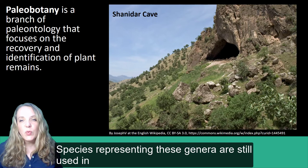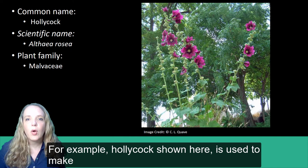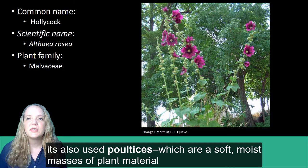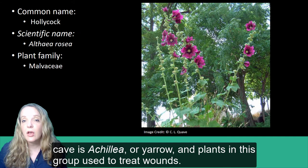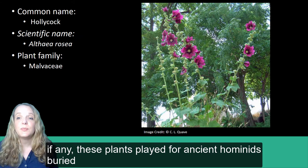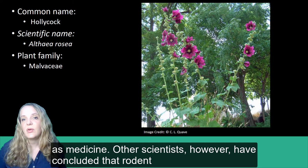Species representing these genera are still used in traditional medicine today. For example, hollyhock is used to make skin emollients — preparations that soften the skin — and also to make poultices, which are soft moist masses of plant material applied to the skin. Another plant genus found in this cave is Achillea, or yarrow, and plants of this group are used to treat wounds. It is difficult to determine what role, if any, these plants played for the ancient hominids buried at this site, but some researchers have postulated that they may have been important to burial rituals or even used as medicine.